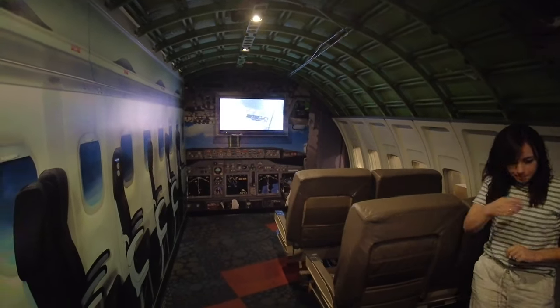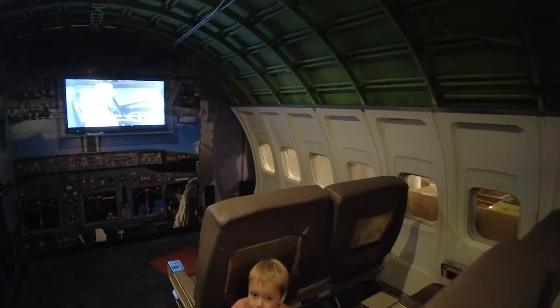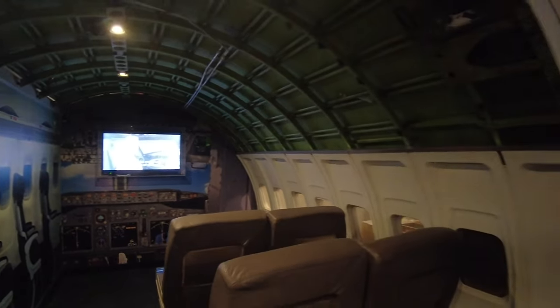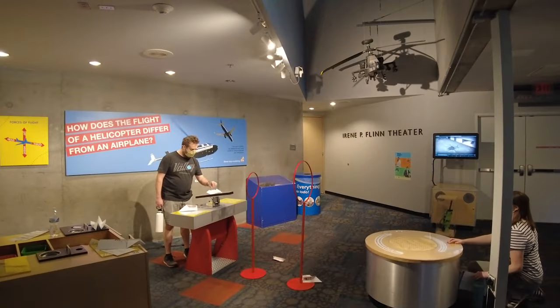They have a mock-up of an actual airplane here. It's kind of cool — seats, controls and everything. It's pretty fun. This is right outside of the paper airplane room where we were just trying to fly our paper airplanes.